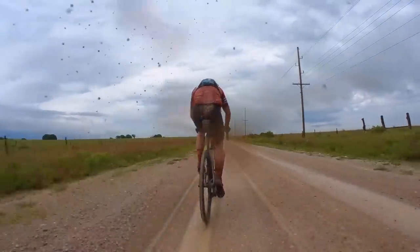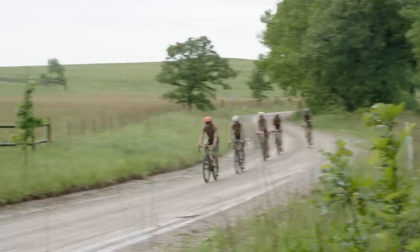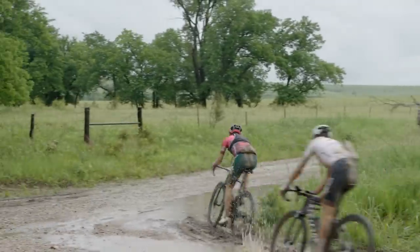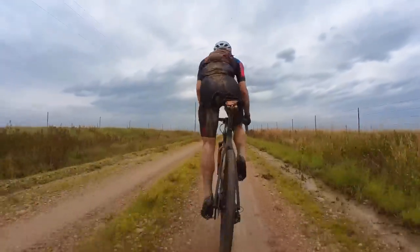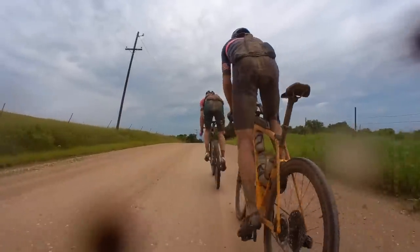Unfortunately, around mile 135 we missed a turn, and we didn't catch the mistake until we were about a mile down the road. By the time we looped back around and got back on course, we had lost about seven minutes. Fortunately, this didn't seem to dampen the spirits of the group, which contained about five riders at this point — including Alex, Jasper, and Andrew — so the firepower was still very good and we were cooperating well together.